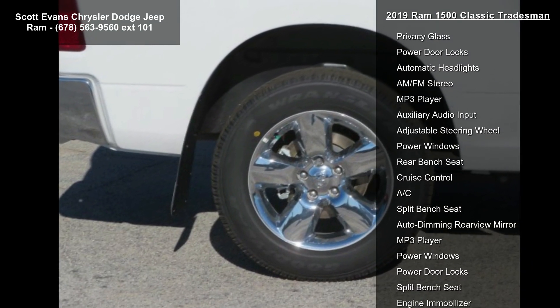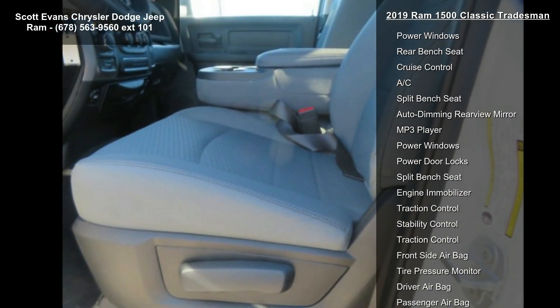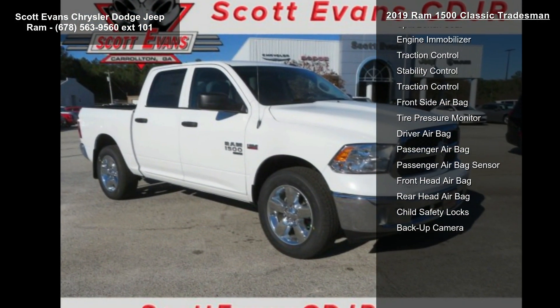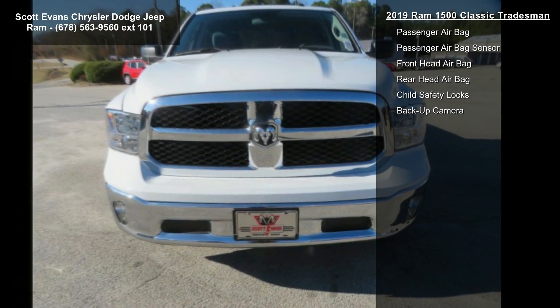Sirius XM satellite radio included. 1 year Sirius XM radio service — no satellite coverage with AKHI. For more info call 800-643-2112.